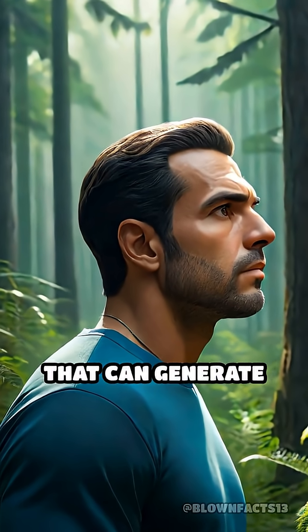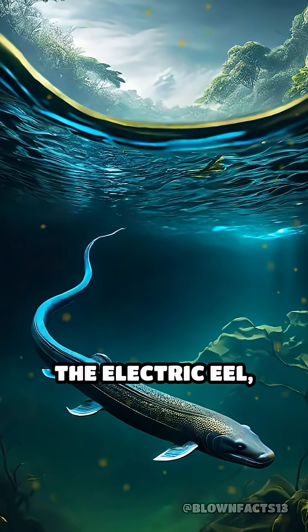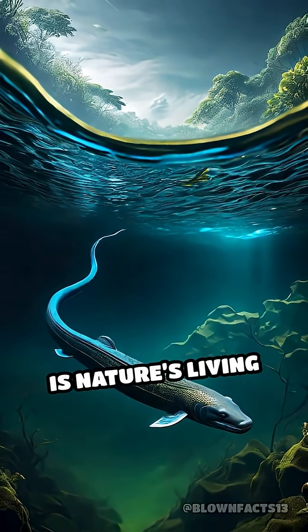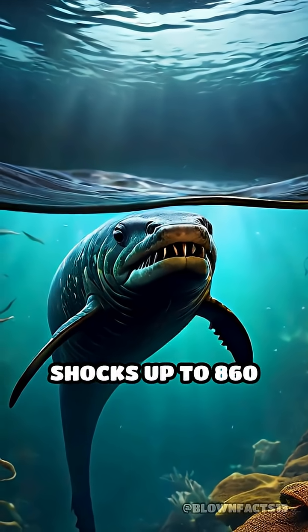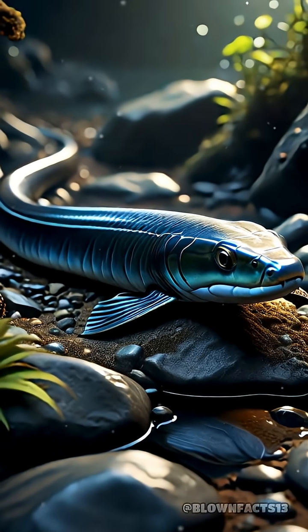What if I told you there's an animal that can generate enough electricity to stun a horse? The electric eel, native to the murky rivers of South America, is nature's living battery, capable of producing shocks up to 860 volts — far exceeding the voltage of a standard wall outlet.